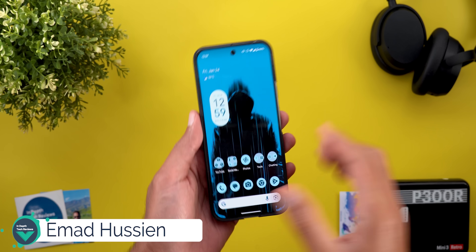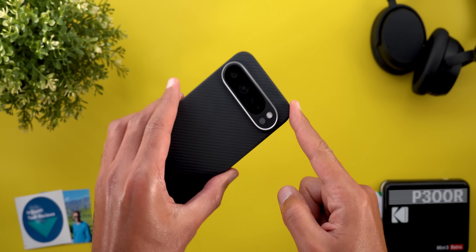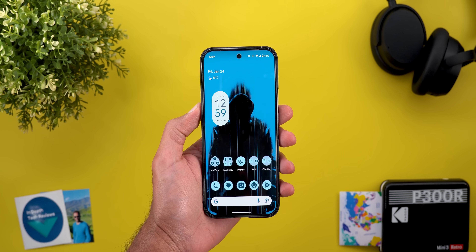Hello everyone and welcome to the channel. Today Google released Android 16 Beta 1 and I have it on my Pixel 9 Pro XL to show you everything new, so without further ado let's jump in.